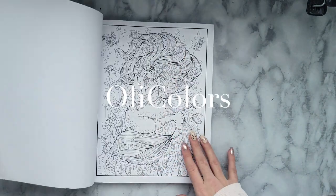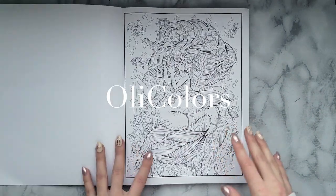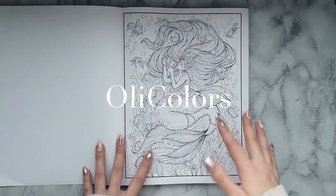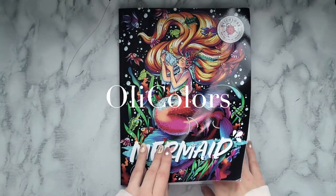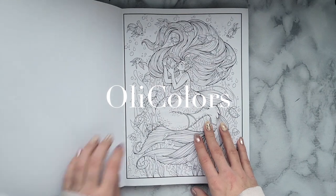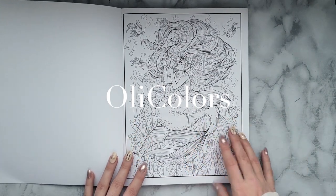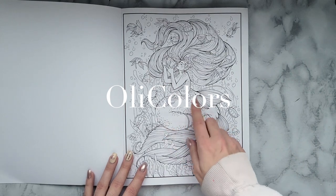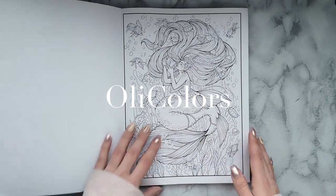So let's go ahead and flip through it. It's interesting that they don't have a title page — you just go straight into coloring — and we have the page that is on the cover, which is pretty cool. The line art is gorgeous. We have a few different weights, mostly thinner weight, but then you have a few thicker lines around the main pieces, which is pretty cool.